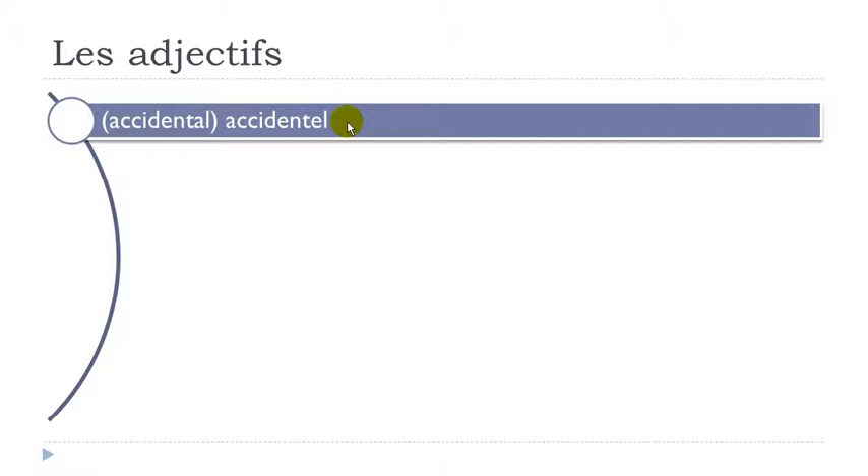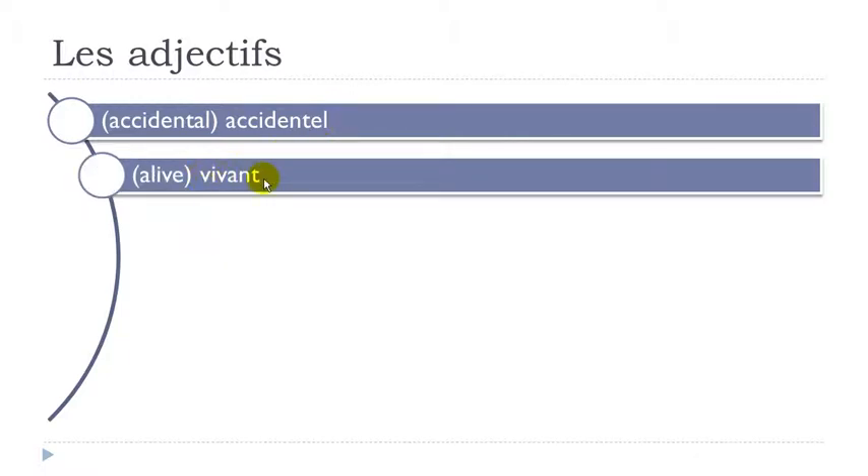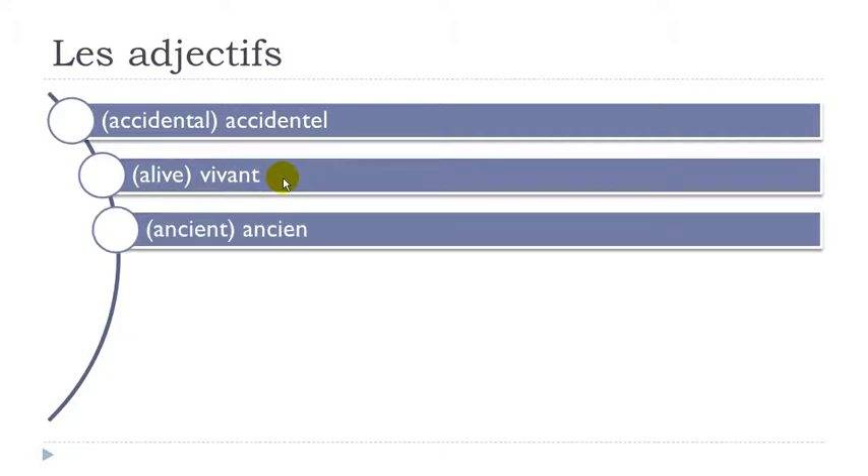Accidentel. Vivant — final T is not pronounced. Vivant. Ancien — remember A-N. Ancien.